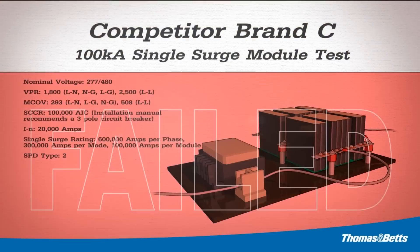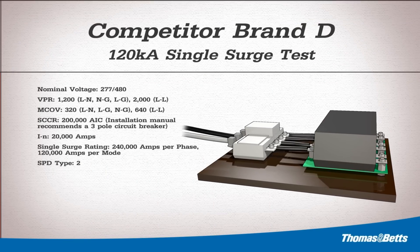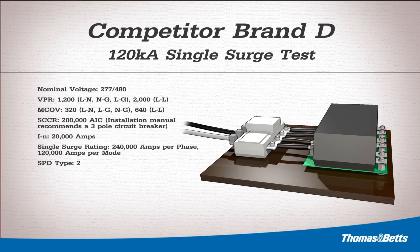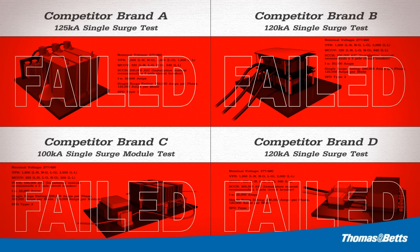Single surge ratings are how surge devices are specified and reflect not only the single surge protection capacity of the device, but the longevity as well. For optimum performance and prolonged useful life, ensure your SPD's rating has been validated by an accredited third-party lab.